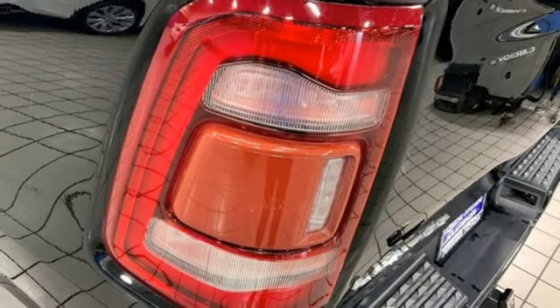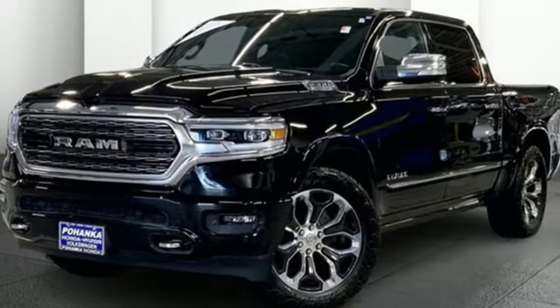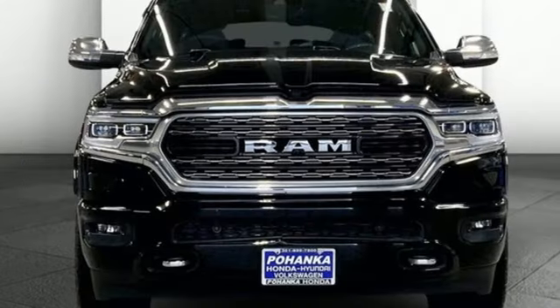Heated and ventilated leather bucket seats, active grill shutters, automatic with driver control suspension management, auto dimming rear view mirror, and V6 engine.